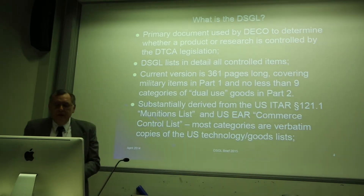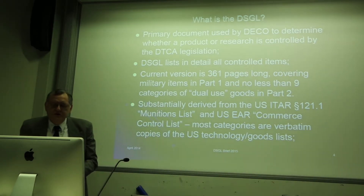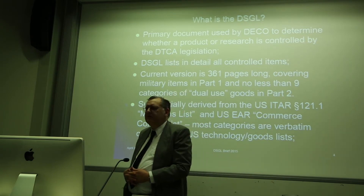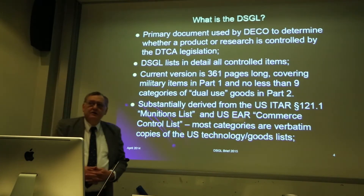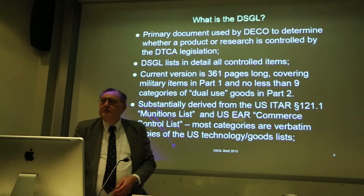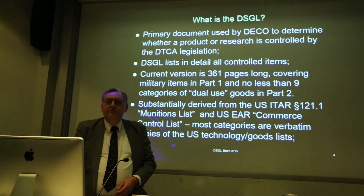The document is mostly derived from the United States ITAR — that's International Traffic in Arms Regulation — section 121.1 munitions list, and the United States so-called EAR Commerce Control List document. What's happened with the Australian document is that these two disparate US technology control lists — one dedicated to military, one dual-use — have been rolled into one. Testing our document against theirs, it looks to be essentially verbatim copies, because the legislation was introduced in part to align with the trade treaty with the US and achieve legal compliance with ITAR and CCL.